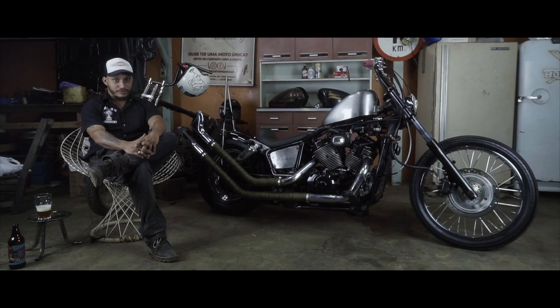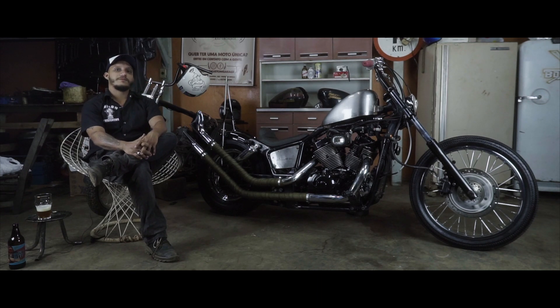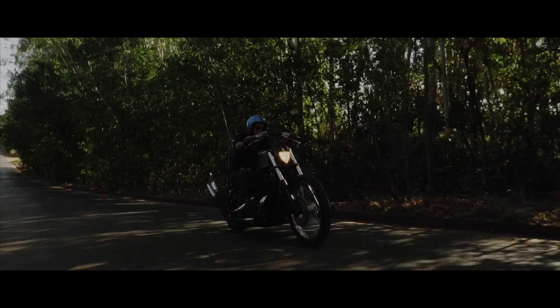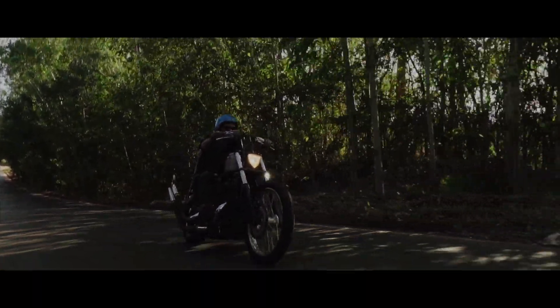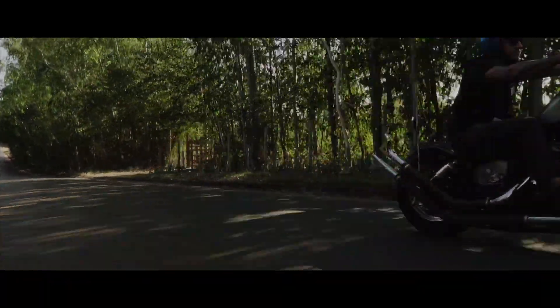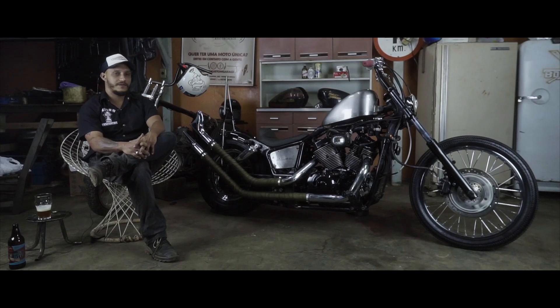Hey guys, my name is André, I'm a business owner of Baking Garage in Passos de Minas, Minas Gerais. Today I'm going to talk a little about my motorcycle, which was built from a 2008 Shadow 750. It's been with me for about nine years. Customization is something that never ends, so over these nine years it has had many different looks.